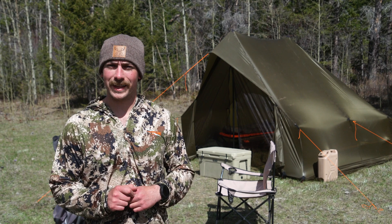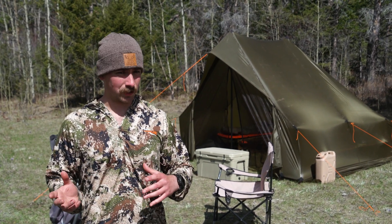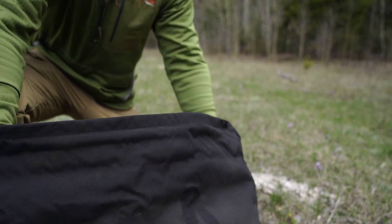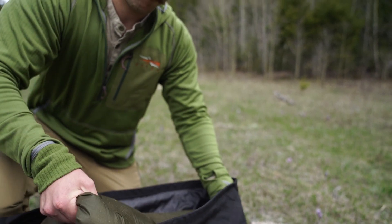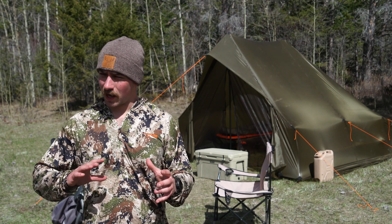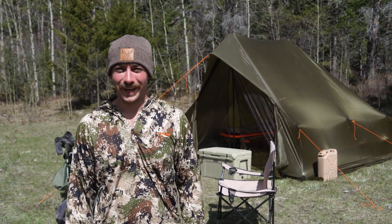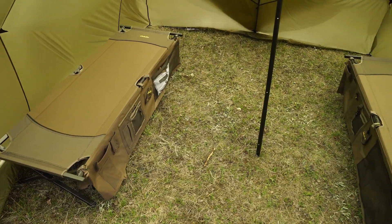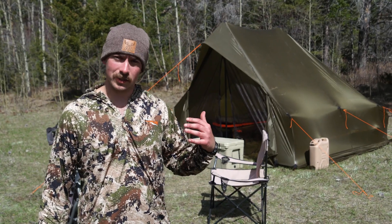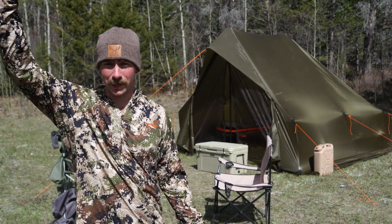I liked that style but didn't have the room to fit a full wall tent in my truck driving all the way across the country. Then I saw that Seek Outside came out with a different style tent — almost like a wall tent but lightweight. It only weighs 12 and a half pounds, packs down to next to nothing, and as you can see behind me it's huge. You can comfortably fit two people with all your gear and a stove, honestly probably four people without any issues, and I can't even reach the ceiling.